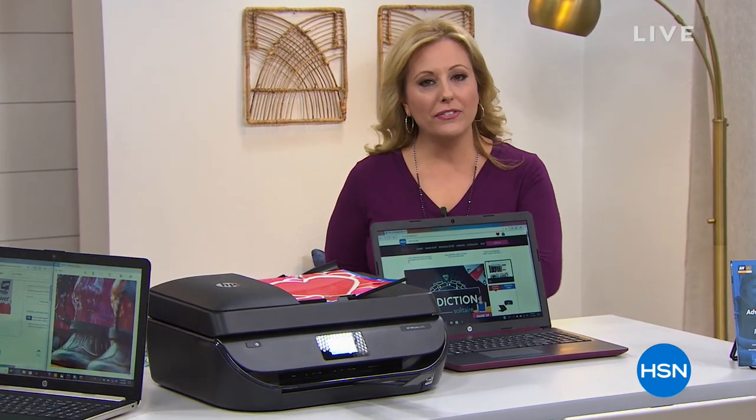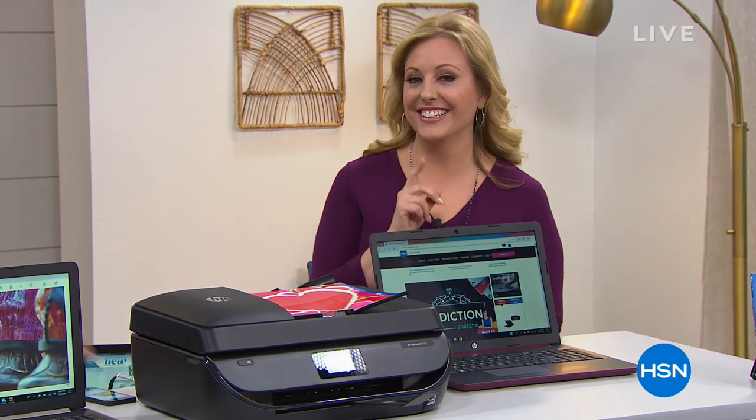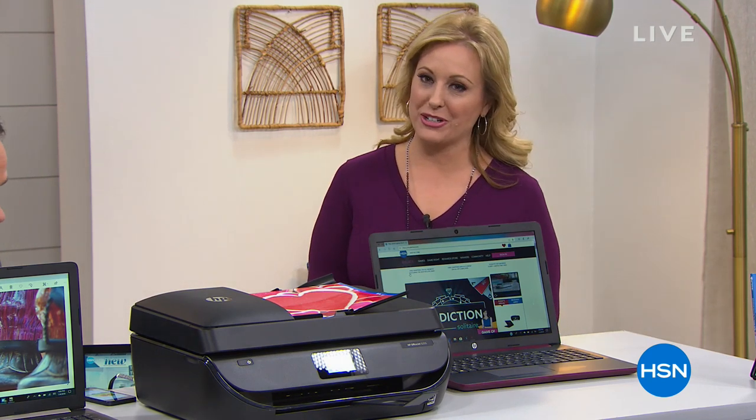Well, I hope you've got everything you wanted from under the Christmas tree. Were you hoping for a laptop? Were you hoping for a printer? If you didn't get one, I've got some really good news. Get out that HSN gift card. We're ready for our best value of the day — it's our Today Special.